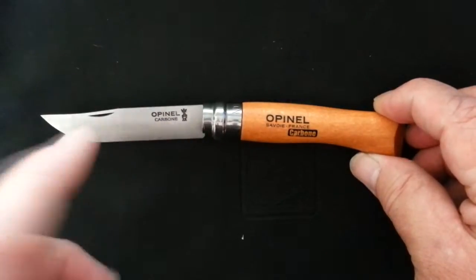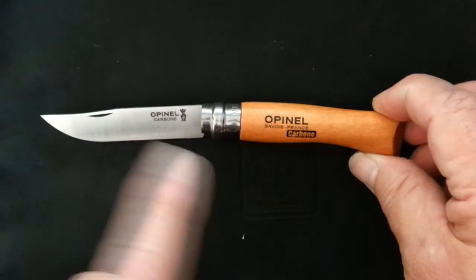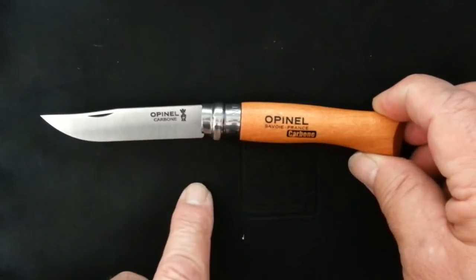The handle is made out of beech wood, typically. They also make them out of exotic woods and so on in France.